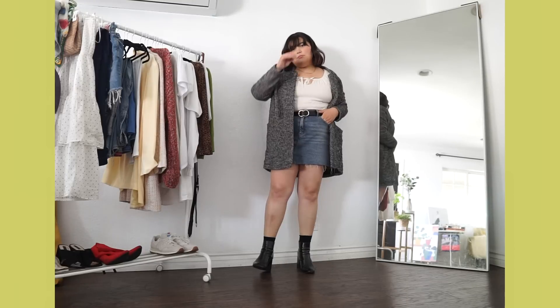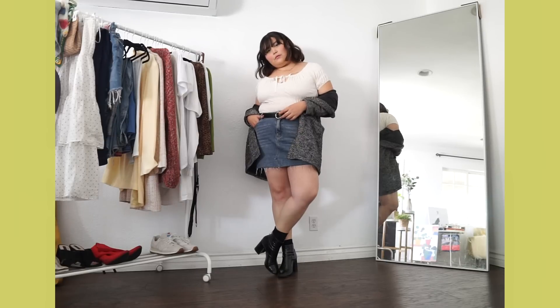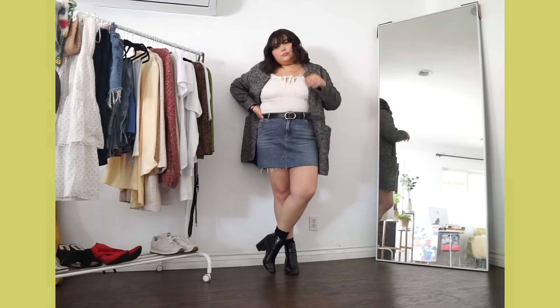What's great about this outfit is it's definitely layerable, so you can take off the blazer and switch it out with something different if you like. This is something I'm definitely a fan of for a much cooler night.